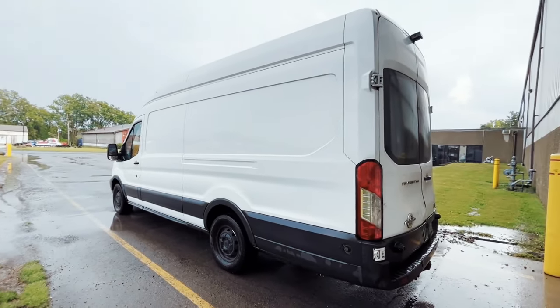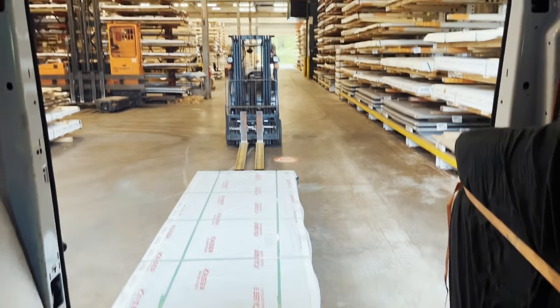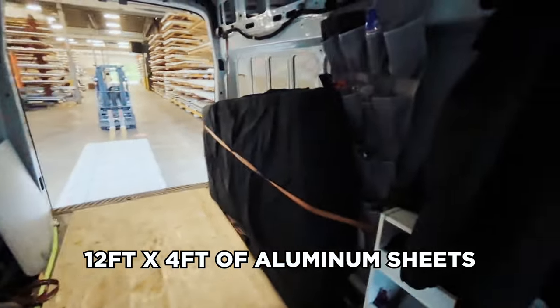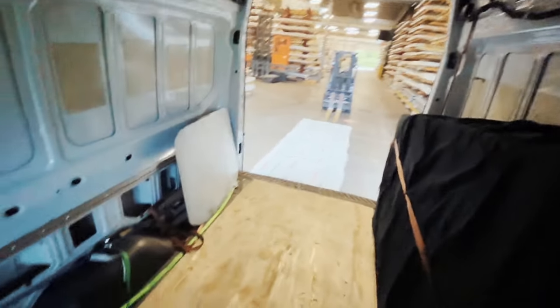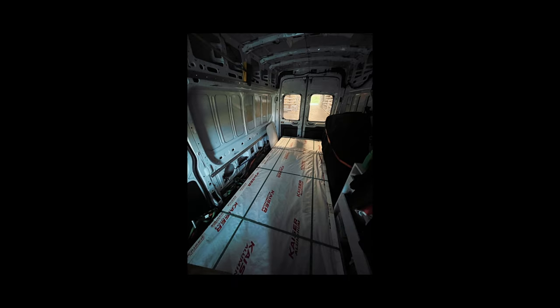It was 95 degrees about half an hour ago and now out of nowhere it just started raining, so we're going to try and fit this load in. I did fold up the bed, put the mattress on the side temporarily, and we'll see how this fits in here.